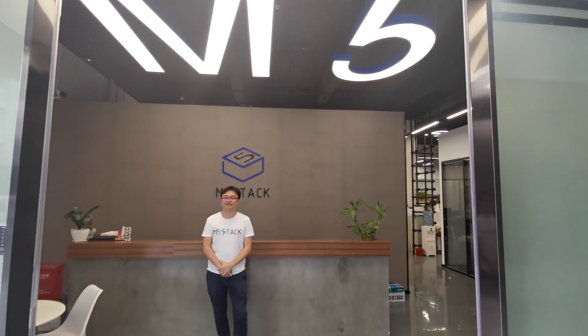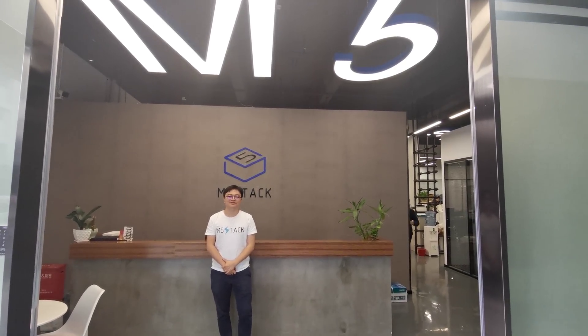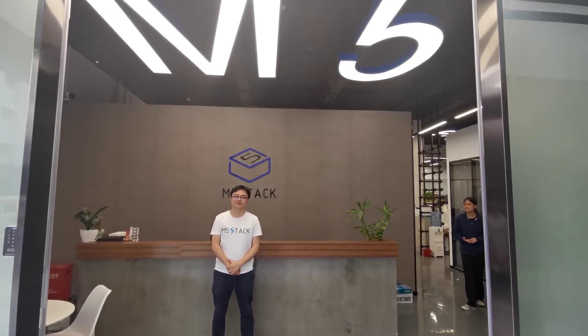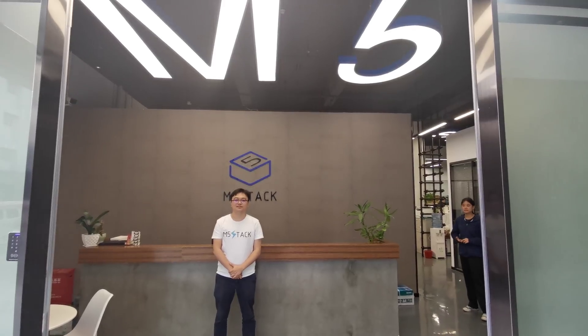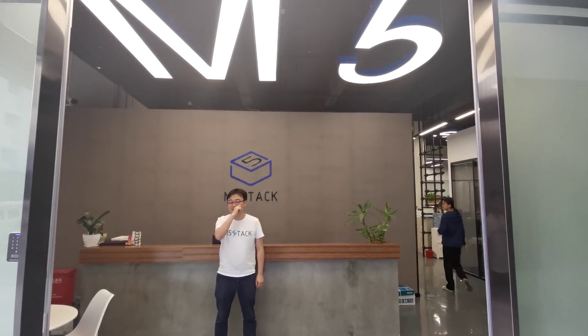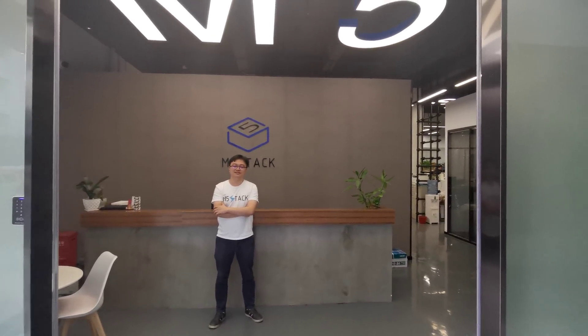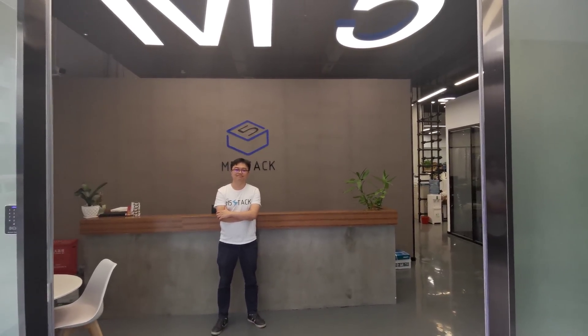Hi there, I'm Matteo, the Chief Mobile Opinionist at Tech Travel Geeks, and today we're visiting M5Stack, the IoT Stackable Open Source Solution Company in Shenzhen, China. So let's walk into M5 in the lovely reception and speak to Jimmy.